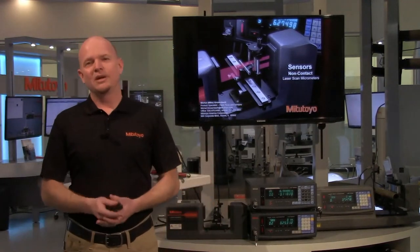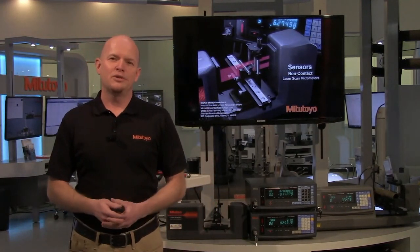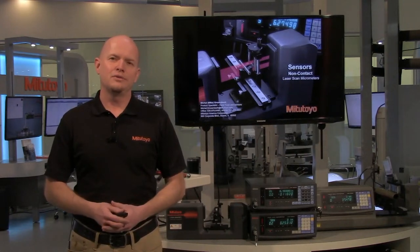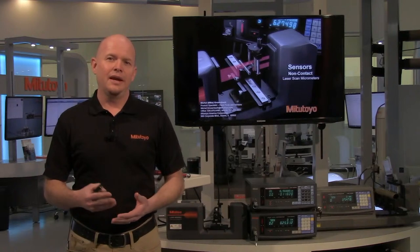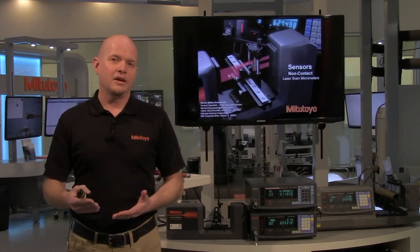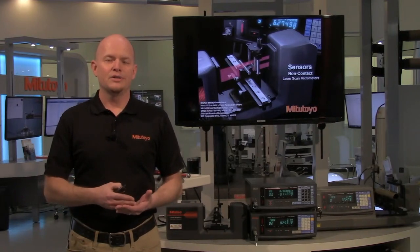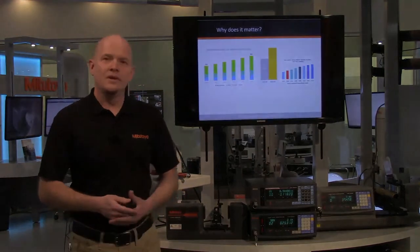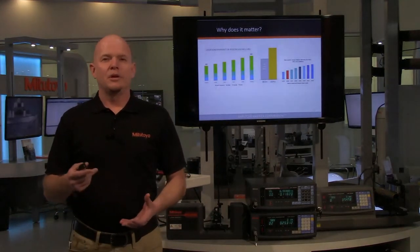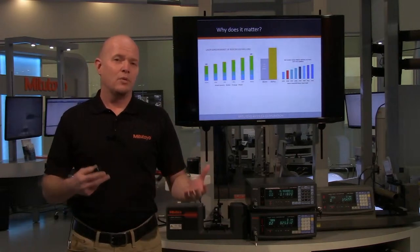Again, my name is Mike Grozenbach. I am the product specialist for hand tools and sensors. Hand tools including calipers, mics, indicators, height gauges, and sensors including contact and non-contact — which would be linear gauges and probes, laser micrometers — the non-contact side. Today we're going to talk a little bit about laser micrometers and why it matters. No matter what study you look at nowadays, you're going to see that the usage of sensors is increasing. It's the future.